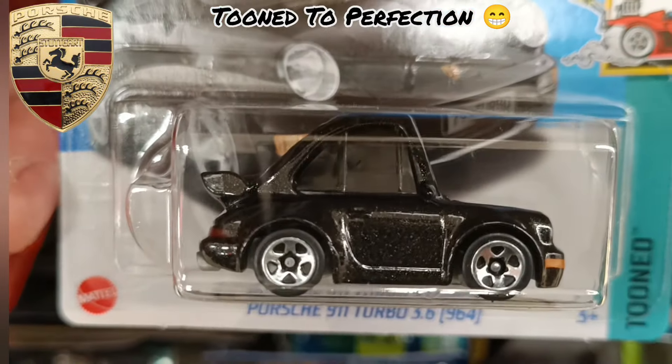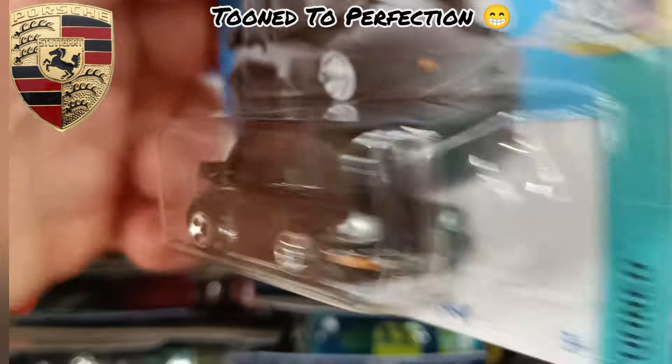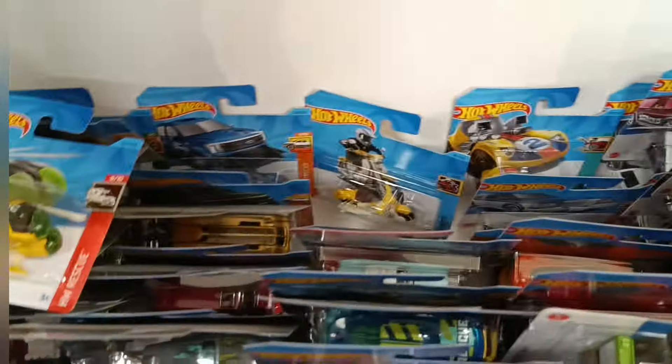The Porsche 911 Turbo — absolutely super detailing both back and front. Did a terrific job on that car. And the all-terrain Jeep Scrambler.